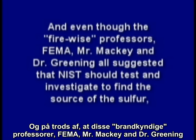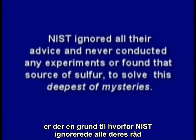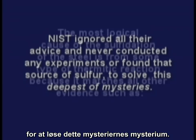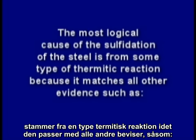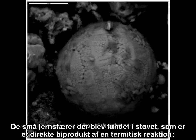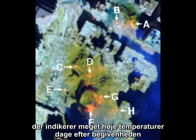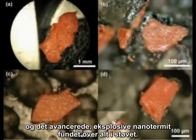And even though the fire-wise professors, FEMA, Mr. Mackey, and Dr. Greening all suggested that NIST should test and investigate to find the source of the sulfur, there is a reason why NIST ignored all their advice and never conducted any experiments or found the source of sulfur to solve this deepest of mysteries. Perhaps NIST knew the most logical cause of the sulfidation of the steel is from some type of thermitic reaction, because it matches all other evidence: the molten steel or iron flowing out the side of the tower well before its collapse, the iron spheroids found in the dust — a direct byproduct of a thermitic reaction — the NASA thermal images of the rubble piles indicating very high temperatures days after the event caused by ongoing thermitic chemical reactions, and the high-tech explosive nanothermite found all through the dust.